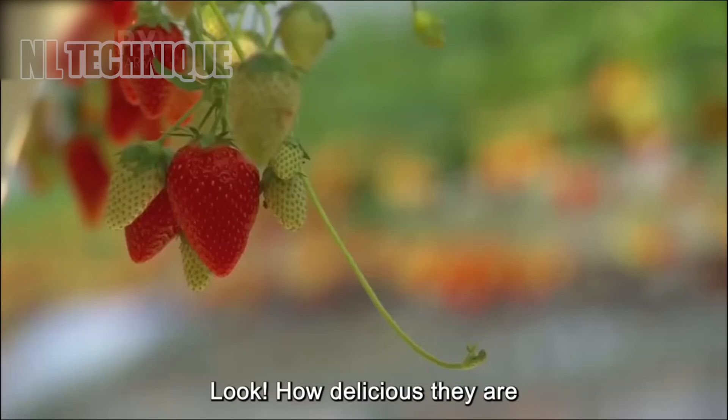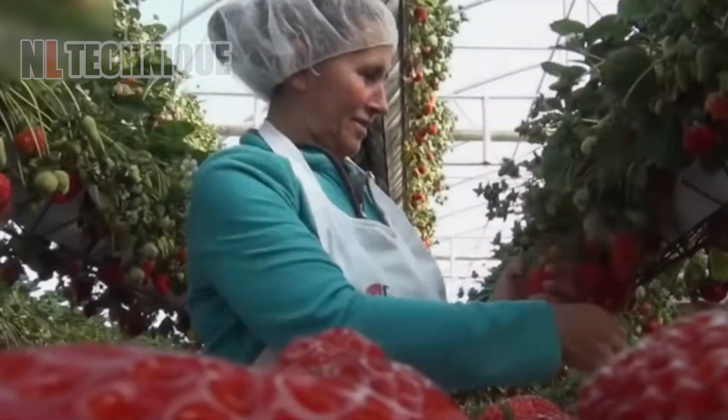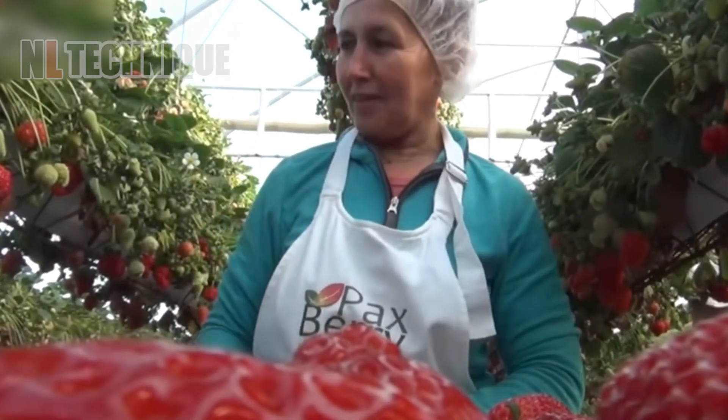A hydroponic strawberry garden bursts with rows of ripe, red strawberries. Isn't it very beautiful?